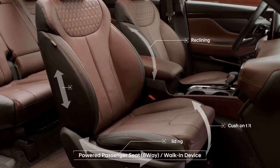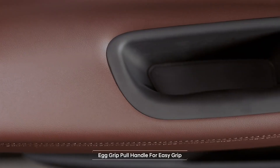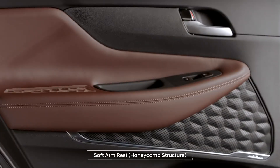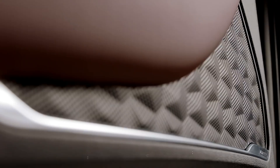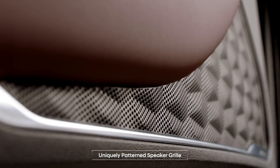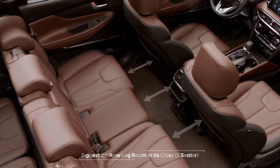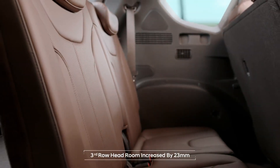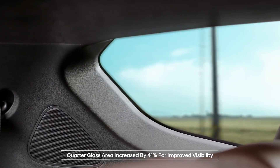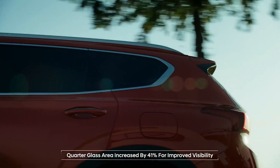The passenger seat is just as comfortable as the driver's seat, and each holding and resting hand motion becomes a bit more comfortable. The uniquely patterned speaker grills are reminiscent of off-road gravel. It has the biggest second-row legroom in its class, and the third-row cabin space has also become roomier. The wider quarter-glass offers a refreshing openness for passengers in the second and third rows.